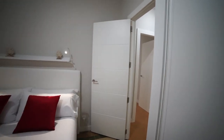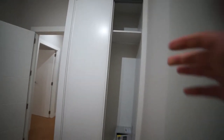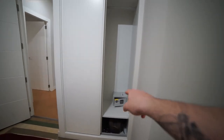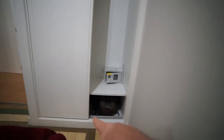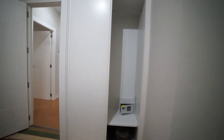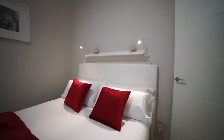Bedroom one also has a radiator and a window to the interior patio — it's really quiet and not much noise comes in. Right here we have the built-in closet with a safe, storage space up top for bags, sliding doors, hangers for your clothes, and another storage area at the bottom. That's bedroom number one with the double bed.